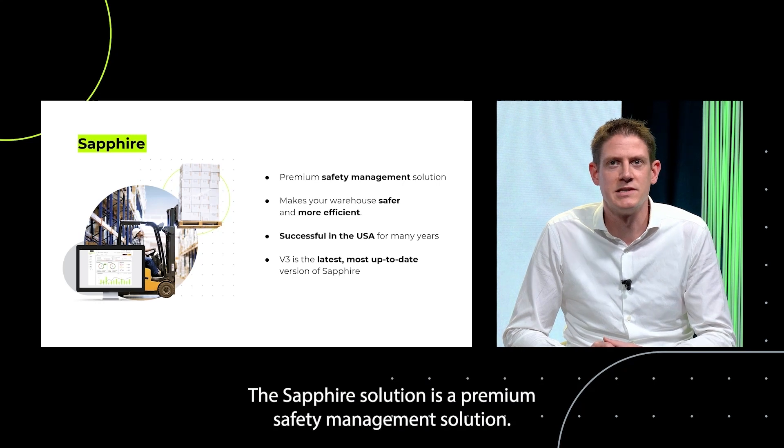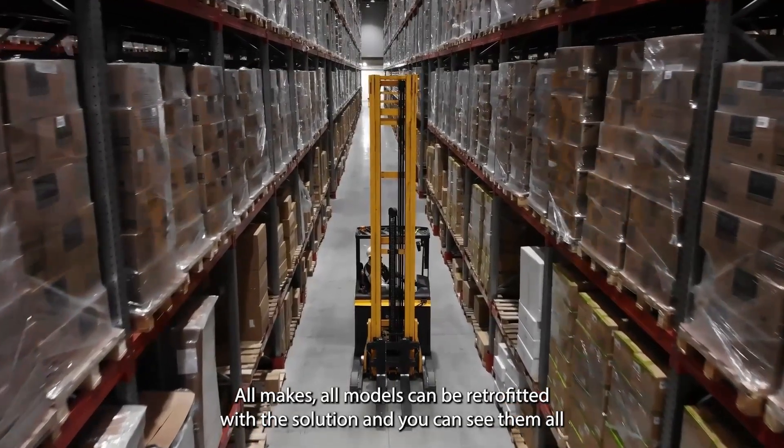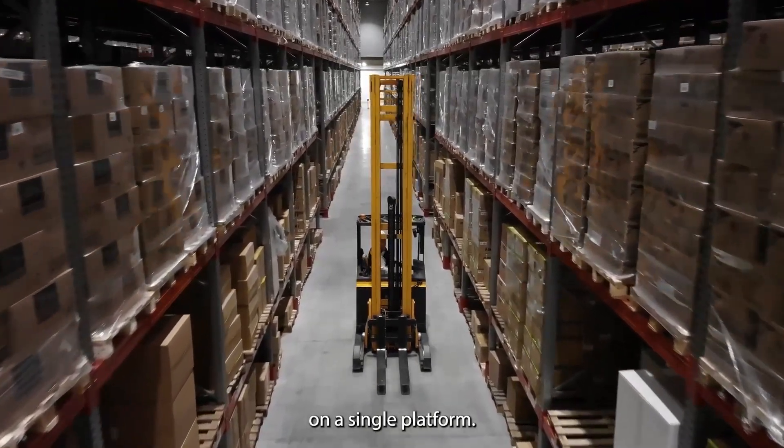The Sapphire solution is a premium safety management solution. All makes, all models can be retrofitted with the solution, and you can see them all on a single platform.